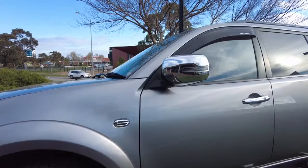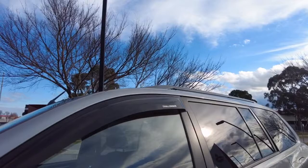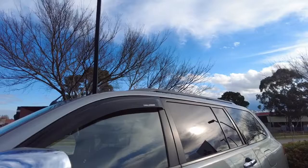There is a step on the very bottom of the door just there to make it a little bit easier to get into the car. On both the driver's and passenger side windows, we do have weather shields, which is very nice so you can have your window down slightly on a cold or frosty morning.